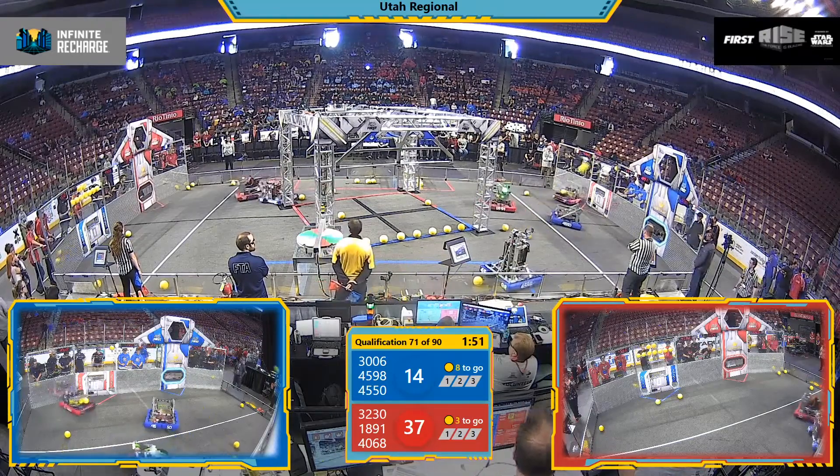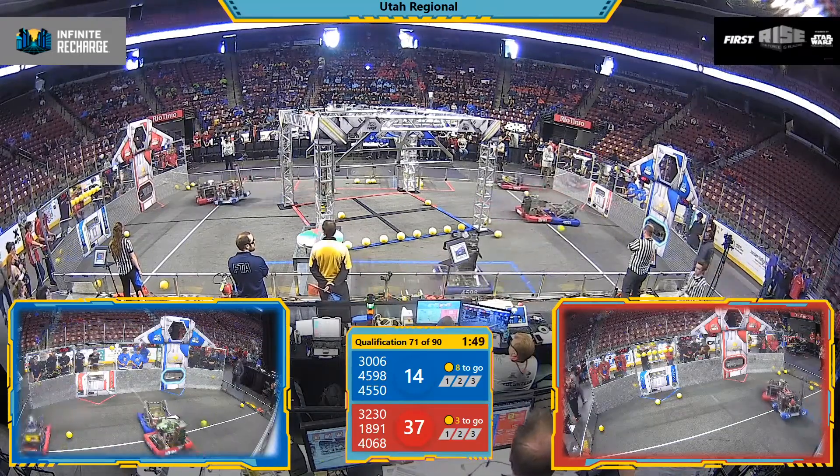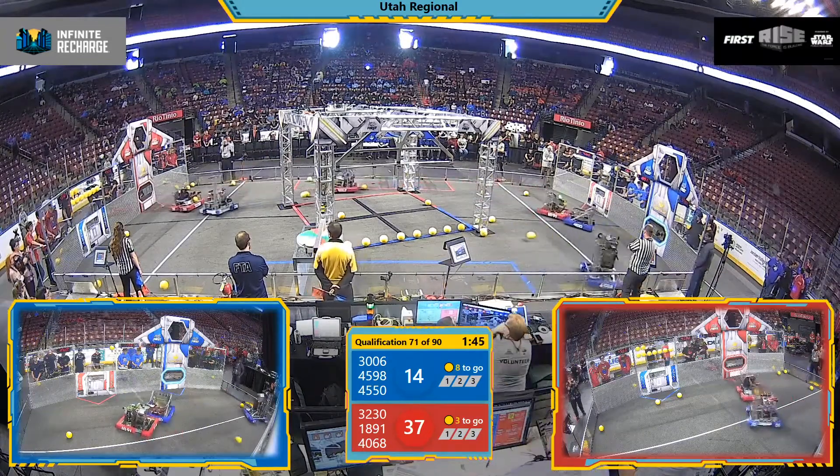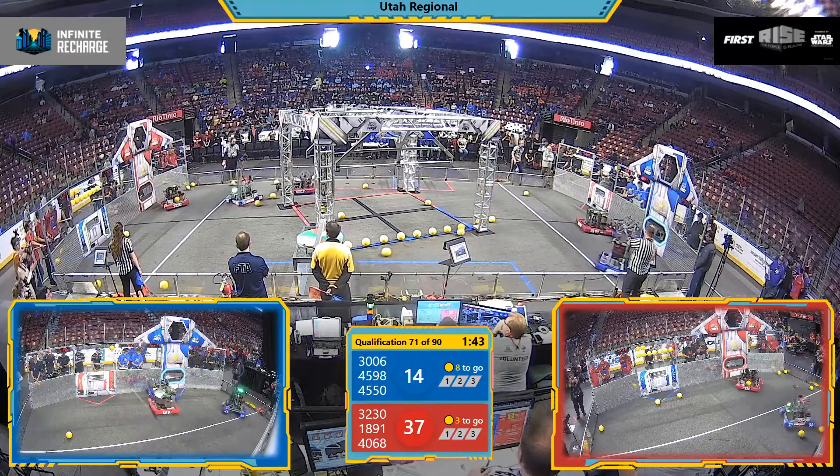Team 4550, something's brewing. He's jockeying with Team 1891, the Bull Boss, down in front of the Blue Power Station.